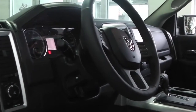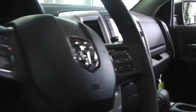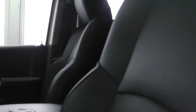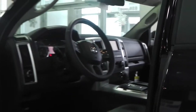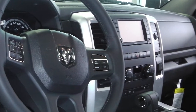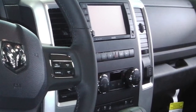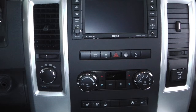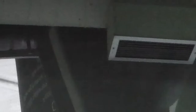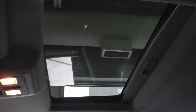Features include power locks and windows, steering wheel mounted audio controls with voice command and cruise control, heated and foldable side mirrors, trailer brake control, a touchscreen media center with AM/FM radio, CD player, and Sirius satellite radio with an MP3 input jack. You also get hands-free Bluetooth, a backup camera, navigation, air conditioning, and a sunroof.